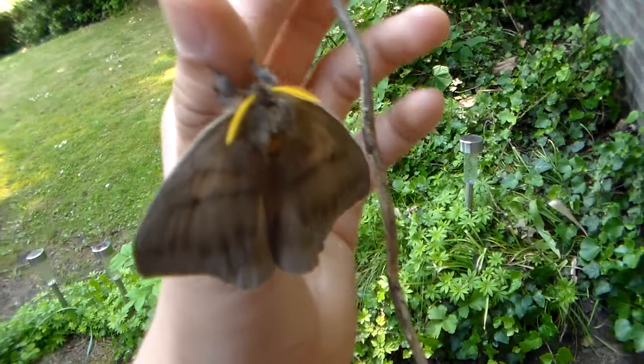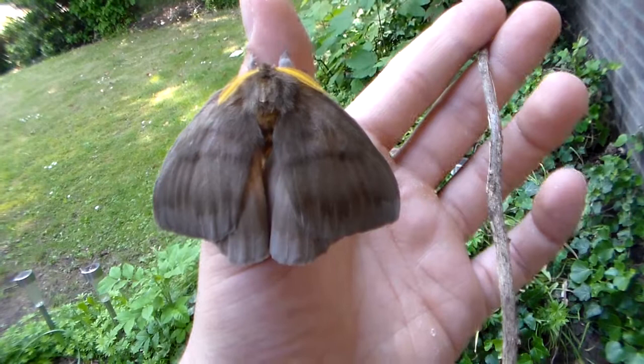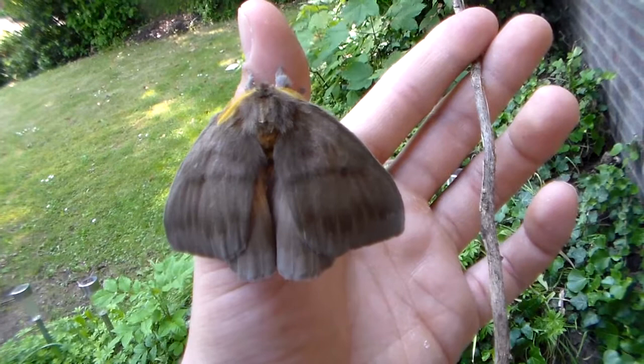What's remarkable about this species is its size. It's much bigger than the other species I just mentioned. This is just a male — the female is even bigger. She has a wingspan of about 15 centimeters.